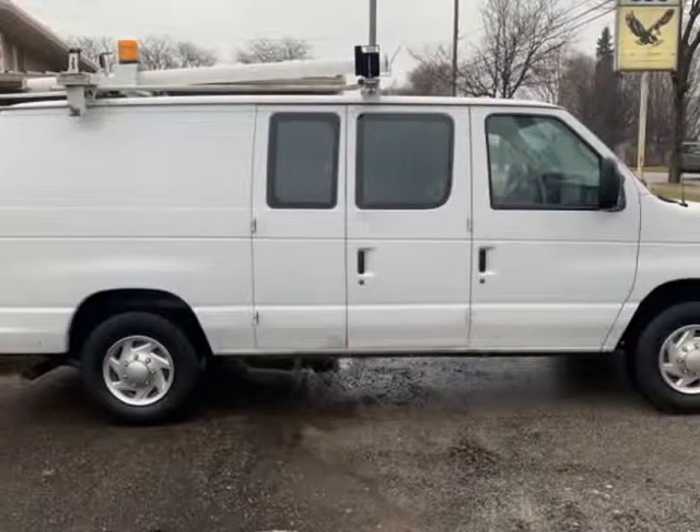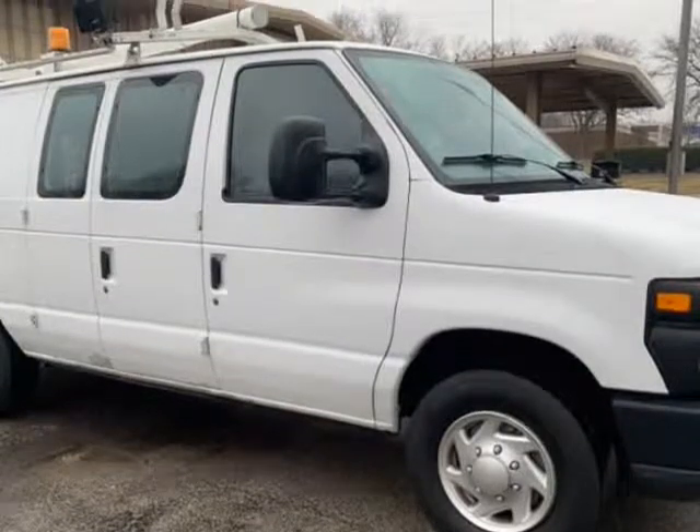Warranty available — ask dealer. Nothing to hide, no Photoshop pictures. Carfax available on every vehicle.